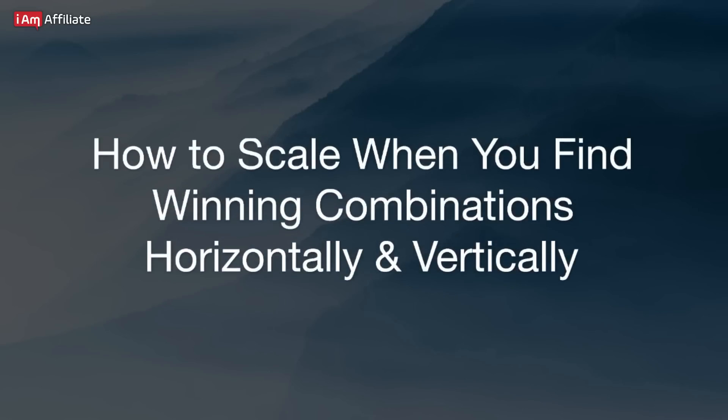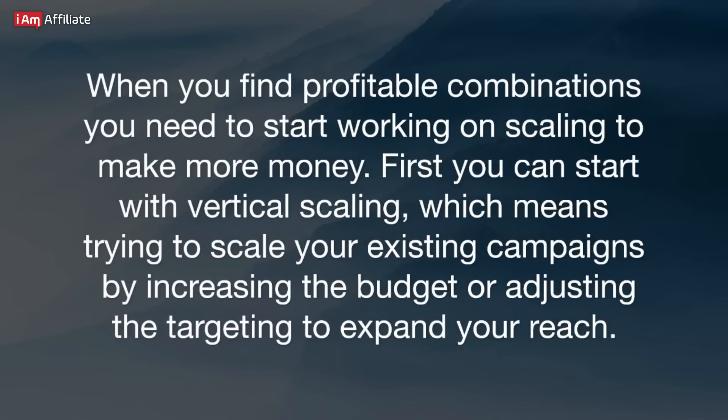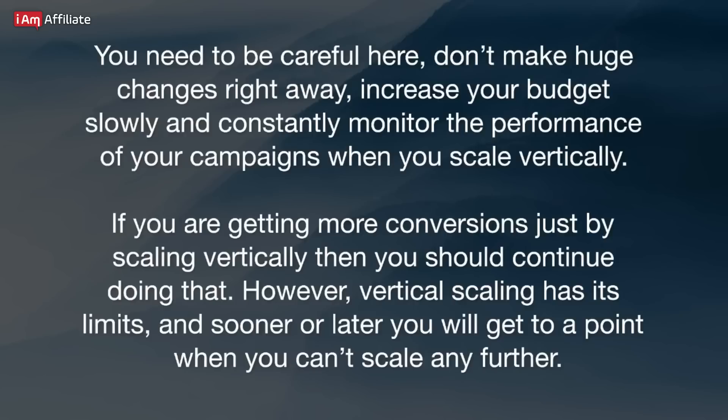When you find profitable combinations, you need to start working on scaling to make more money. First, you can start with vertical scaling, which means trying to scale your existing campaigns by increasing the budget or adjusting the targeting to expand your reach. You need to be careful here — don't make huge changes right away. Increase your budget slowly and constantly monitor the performance of your campaigns when you scale vertically. If you are getting more conversions just by scaling vertically, then you should continue doing that. However, vertical scaling has its limits, and sooner or later you will reach a point where you can't scale any further.